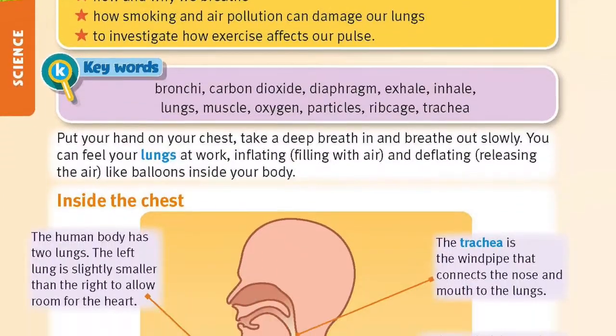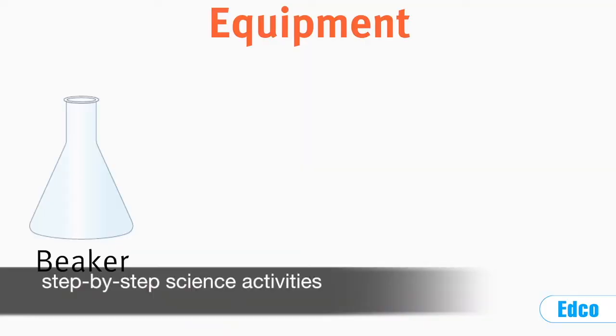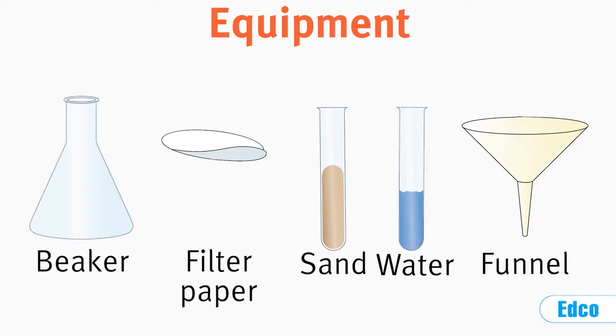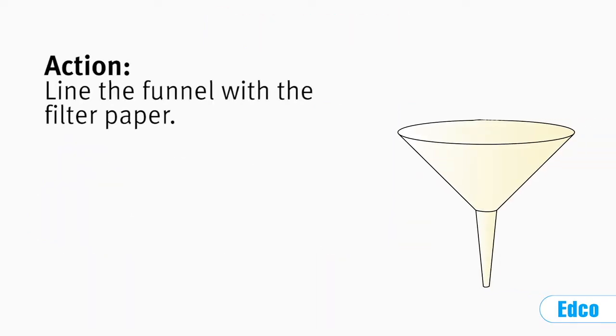Science lessons are written using scientific language. There are hands-on, step-by-step science activities in most science chapters, along with a range of experiment videos included in the digital resources.